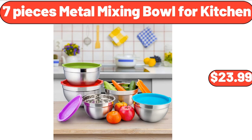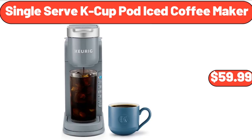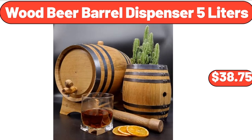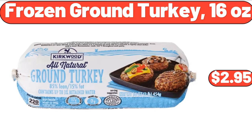Seven Pieces Metal Mixing Bowl for Kitchen, $23.99. Acrylic 12-Piece Drinkware Set, $17.99. Single Serve K-Cup Pot Iced Coffee Maker, $59.99. Kirkwood Chicken Breasts, $7.99. Wood Beer Barrel Dispenser 5 Litres, $38.75. Portable Ice Maker Machine with Self-Cleaning Function, $179.99. Frozen Ground Turkey, $16.99.